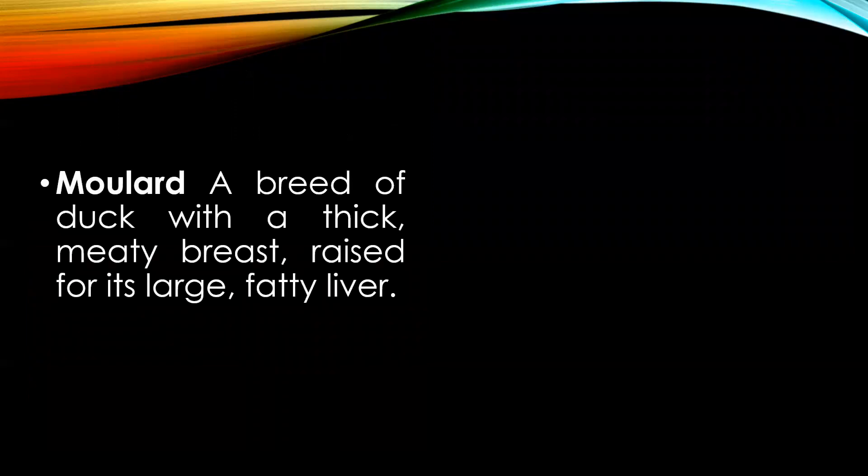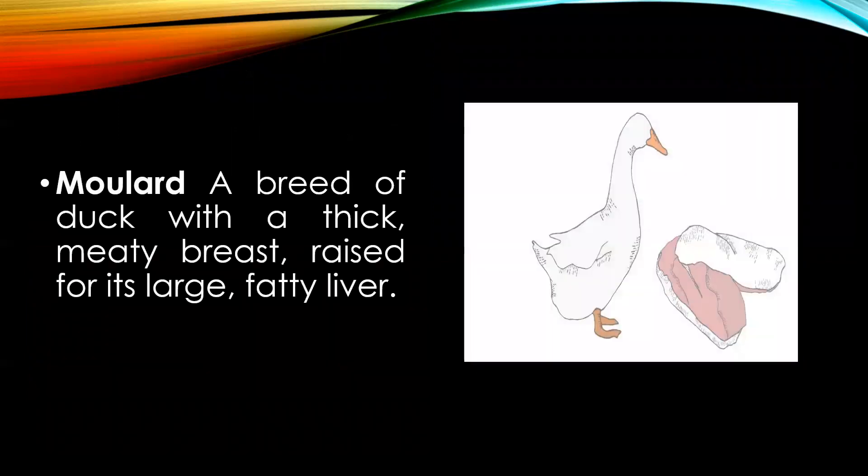Mulard — a breed of duck with a thick meaty breast, raised for its large fatty liver, which is a major component of the famous preparation pâté de foie gras.